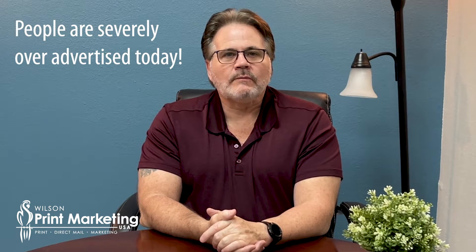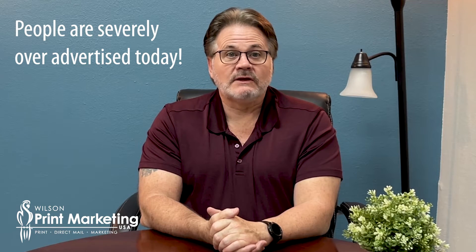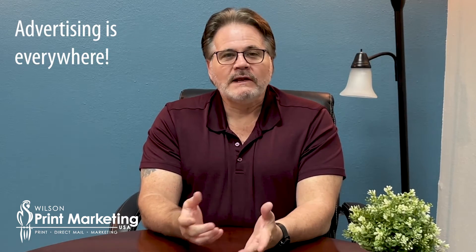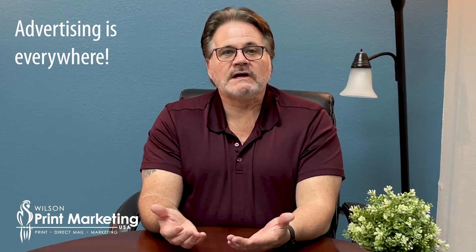Today you're living in the most over-advertised society. People are marketed to with over 1,800 advertising messages a day. They go to bed on their Serta Perfect Sleeper mattresses, wake up to their GE 'We Bring Good Things to Life' alarm clocks, jump into their 'Heartbeat of America' Chevrolet. The point is advertising is everywhere and people can't absorb all the advertising being thrown at them — so they block it out.